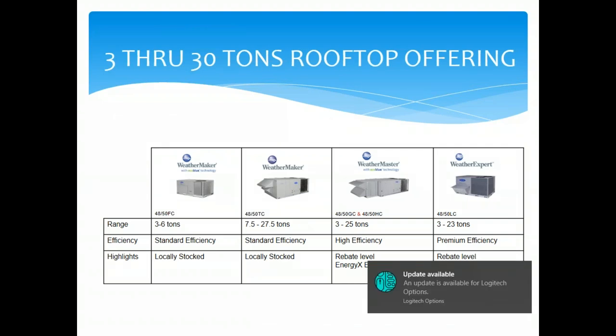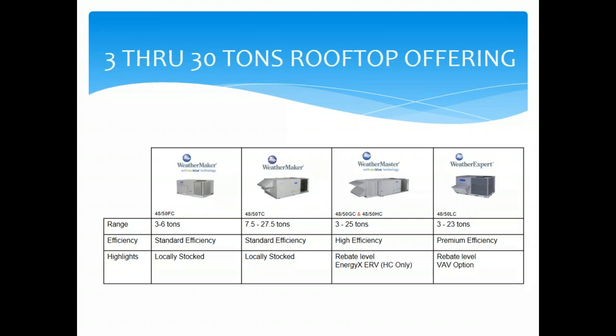For our rooftop product line: standard efficiency is the 48/50FC from 3 to 6 tons and the 48/50TC from 7.5 to 27.5 tons. We have a three-tier approach — standard, high efficiency, and premium efficiency. High efficiency is the 48GC and HC from 3 to 25 tons, and our premium efficiency is the 48LC from 3 to 23 tons.